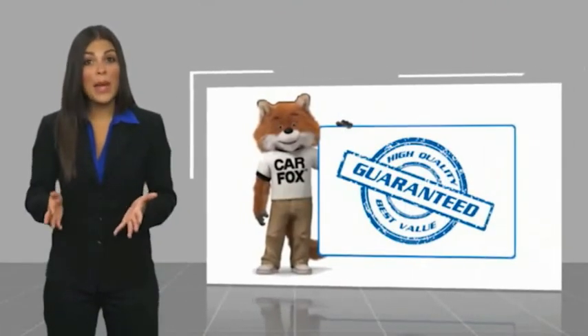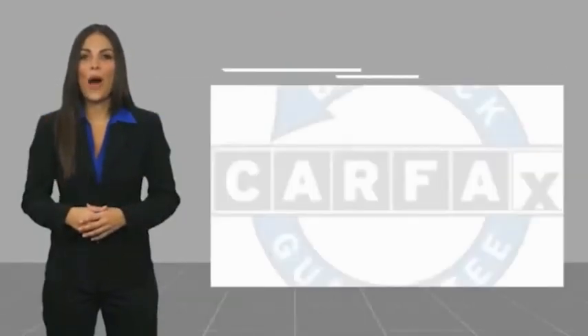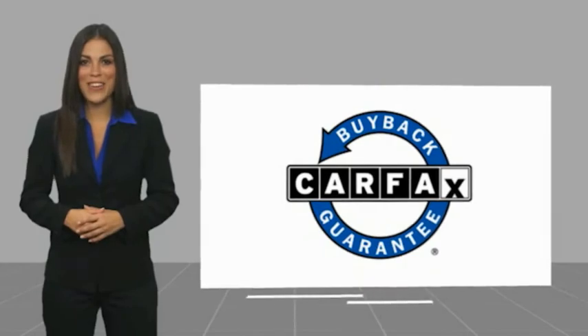This is a one-owner vehicle with a Carfax Vehicle History Report. Be sure to find a complimentary copy of this report online or contact the dealership. This vehicle qualifies for the Carfax Buyback Guarantee. Thanks for joining us. We'll see you next time.